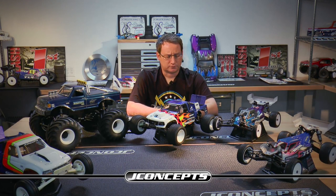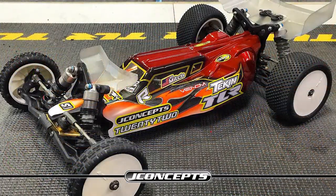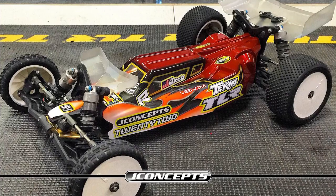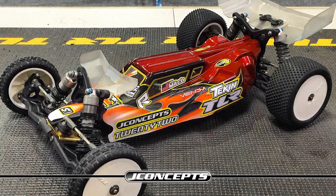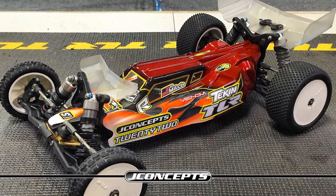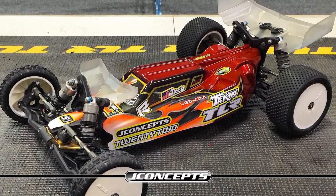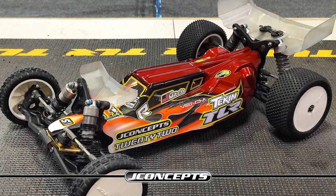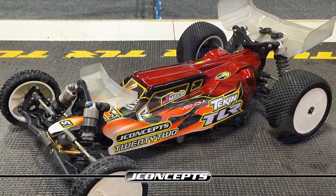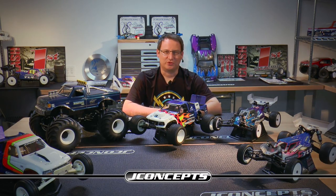Recently we had an event up in Tennessee that JR Mitch went to for us. We also have Blake Boggs up there running the carpet tires with a lot of good results. There are some great videos JR put up of him practicing before and after the race, so look him up on Facebook — JR Mitch — and scroll down to check out his videos. We put one or two on our J Concepts site as well. It's really phenomenal to watch when you just let a guy loose on a carpet track with no limits and no rules in practice.